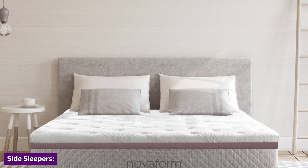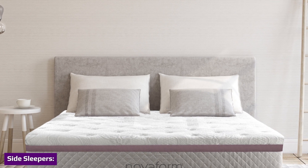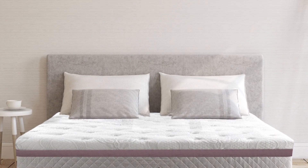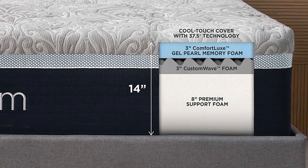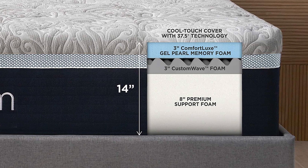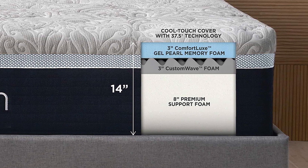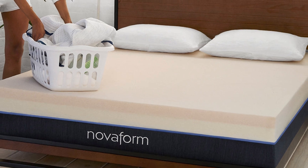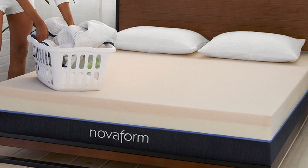Most side sleepers should find the Comfort Grand Plus mattress suitable for their needs. Side sleepers need ample cushioning around their shoulders and hips to prevent pressure buildup, and pressure relief is where the Comfort Grand Plus mattress stands out. The gel-infused memory foam and air channel foam cushion sharp pressure points, while 8 inches of high-density poly foam in the support core gently support the hips and help keep the spine aligned.